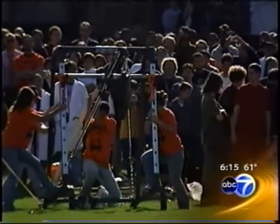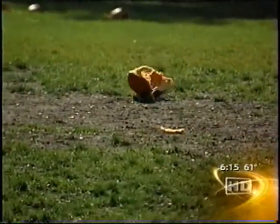Pumpkin launching 101 at IIT. Now this is an interesting physics class. Frank Mathey, ABC 7 News. "I got some great engineering going on there, that's for sure. If you've seen the cost of pumpkins lately, you know it's not cheap to be chucking them."